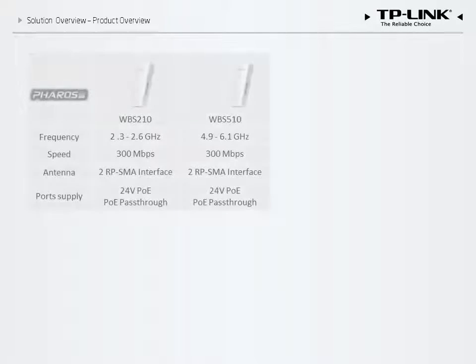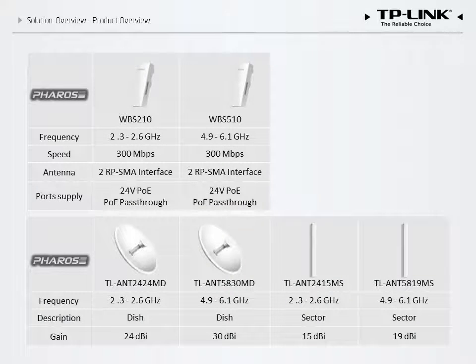Finally, we consider wireless base stations, such as the WBS 210 and the WBS 510, which have significantly higher gains than SOHO models. Outdoor antennas significantly enhance the signal strength and transmission range of base stations.